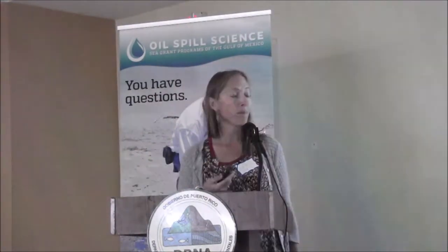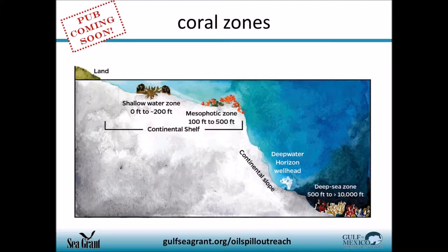I tried to pick species and habitats that might be of concern here in the Caribbean region. Of course, coral. Scientists were looking at how oil and dispersants impacted coral communities in three zones: the shallow water zone, the mesophotic zone, which we also have here in the islands, and very deep down, the deep sea zone. These three zones contain a variety of coral species and associated animals.